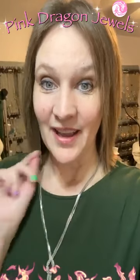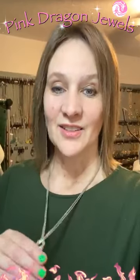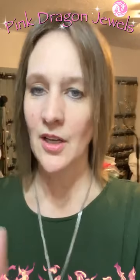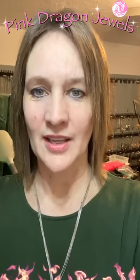Good morning, everyone. Welcome to another week of AM Ablaze with Pink Dragon. I'm Rebecca and this is Paparazzi Jewelry. Everything is lead and nickel free and everything is just $5. Today we start the first day of a week of silver. So we are doing all of the silver today, and I'm going to have a couple of extra shows in the works. So watch for that. Today we just have one show this morning.